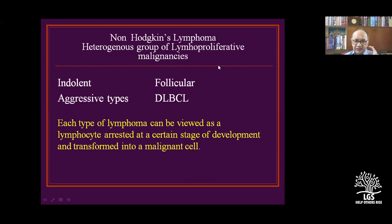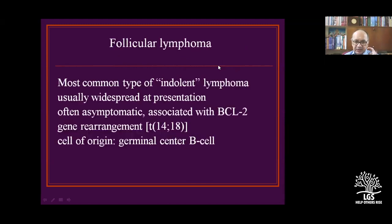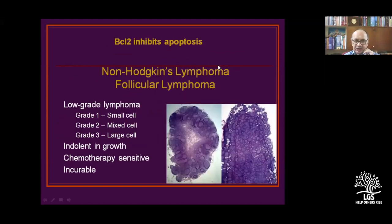Each type of lymphoma can be viewed as lymphocytes arrested at some stage of development and transformed into malignant cells. BCL2 gene rearrangement is present in indolent B-cell lymphomas. Lymphomas are graded into small cell, mixed cell, and large cell types. Chemotherapy is sensitive but these indolent types are incurable.